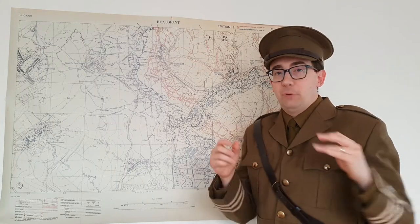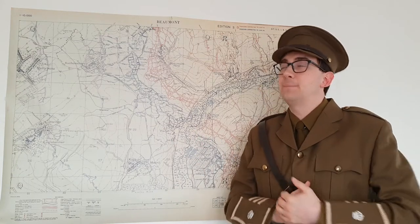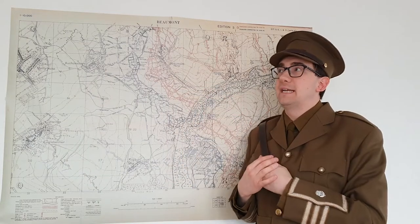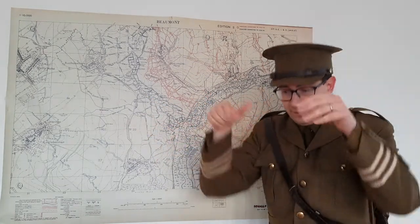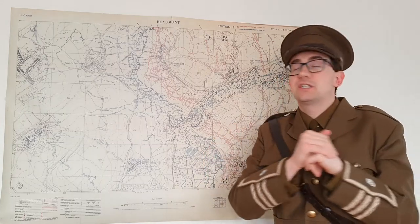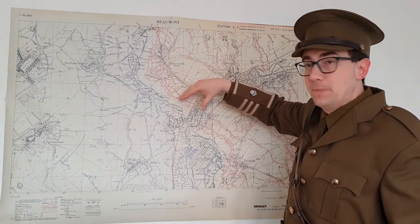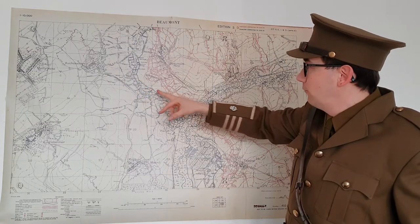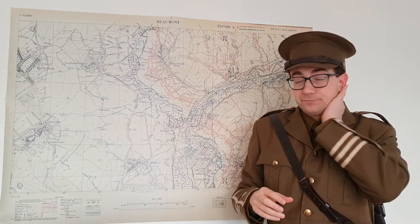By the end of 1914, both sides had realised that they weren't going anywhere quickly due to the technology and the vast numbers of men deployed on the Western Front. So by 1915, this stalemate — this inability to outflank the enemy — meant that they were digging multiple networks of trenches. This gives you a small example of how vast the trench systems were: not just one series of trenches dug into the ground but lots of them. You've got your frontline trench, your reserve trench, your communication trenches, all connecting across quite a wide front — the Somme, Beaumont, and Thiepval.